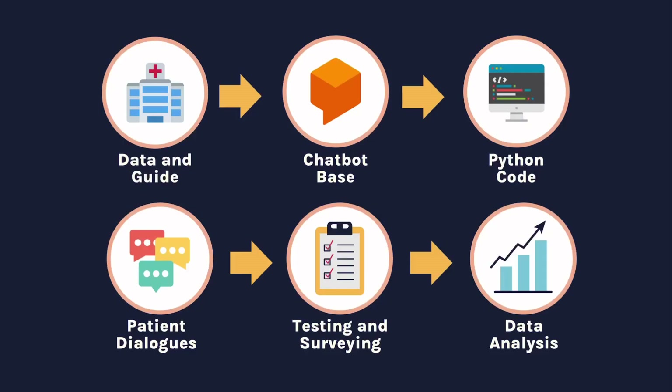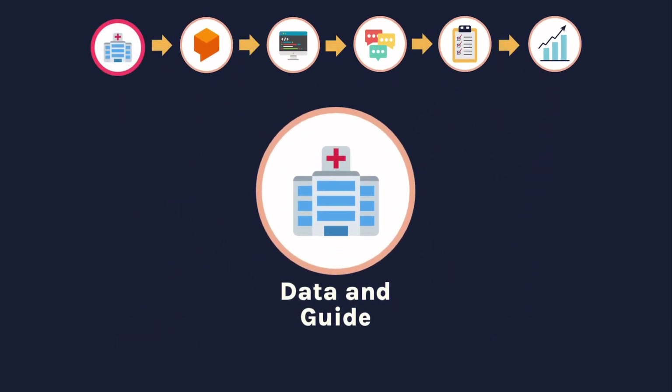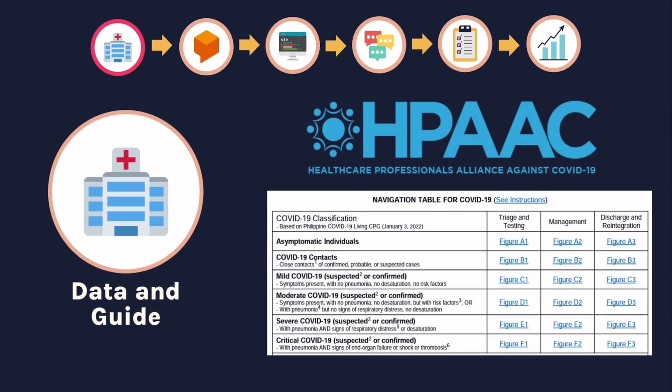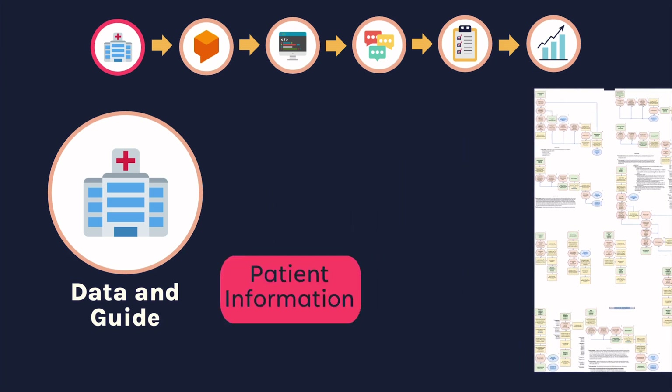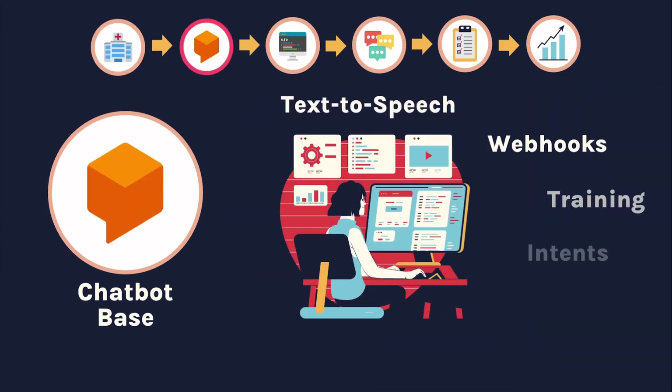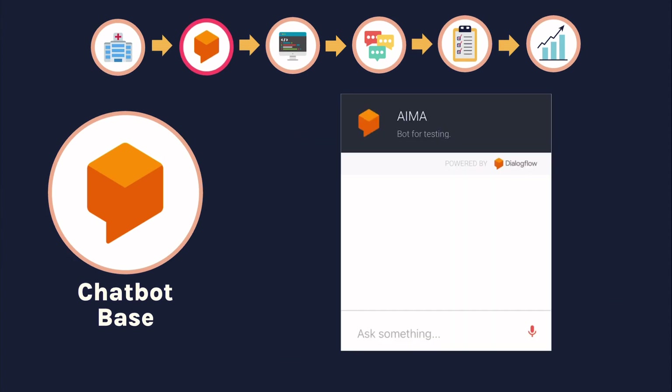For the first phase of our methodology, we acquired COVID-19 triage protocols, or algorithms, from the HPAAC to base our program on. We then used this to make simplified flowcharts to determine the bot's decision structure. We then used the many features of Dialogflow to make the base chatbot.